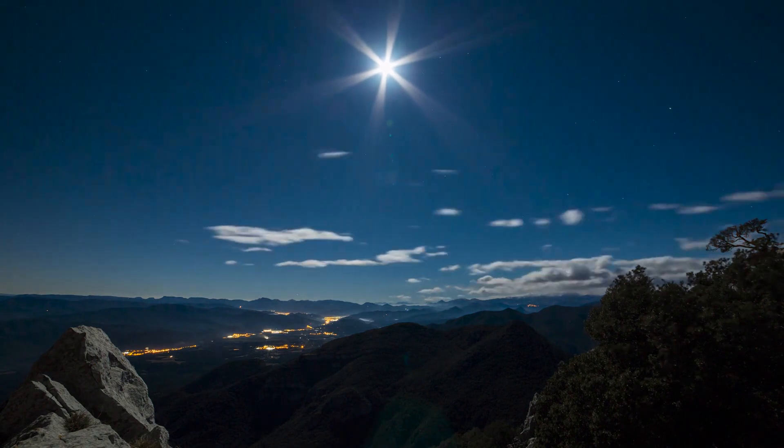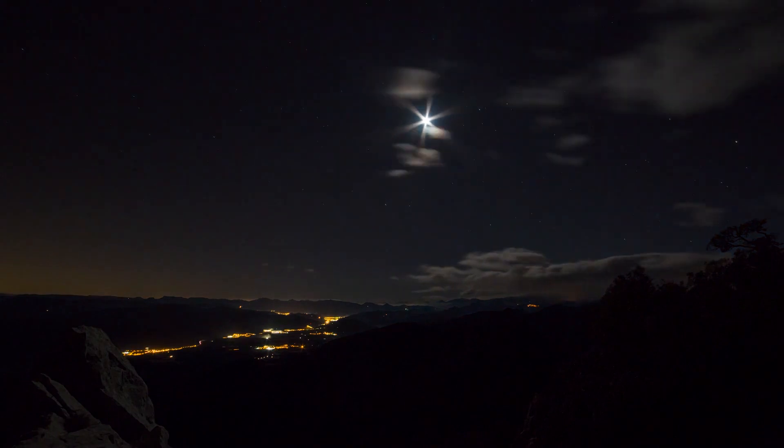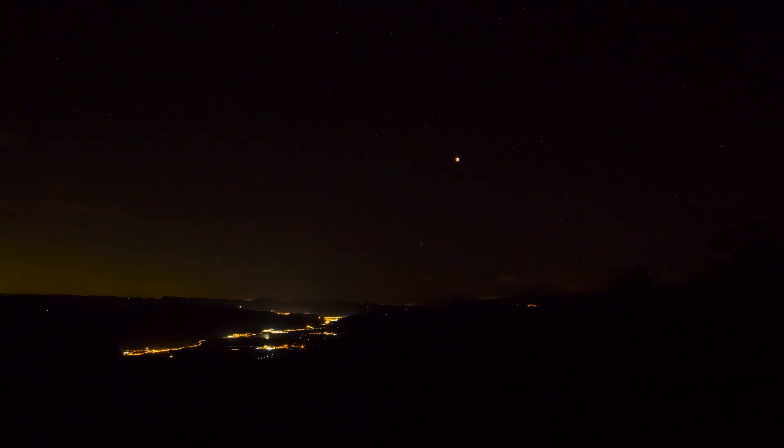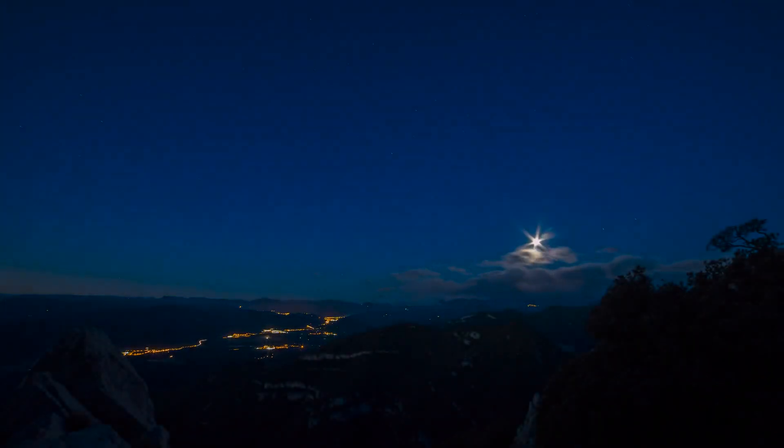Along with that darkening, you'll also experience what's called a 360-degree sunset. During a normal sunset, the magnificent colors can only be observed by looking west. During a total solar eclipse, however, the sky will be darkest around the sun, with the entire 360-degree horizon showing signs of sunset.